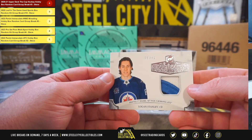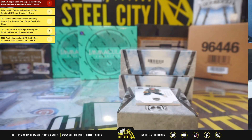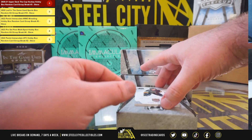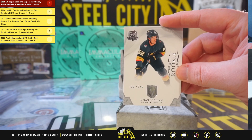Come back with a three-color patch, Logan Stanley, 36 of 49. Rookie Dylan Coakland, 120 of 249. That's box number one.